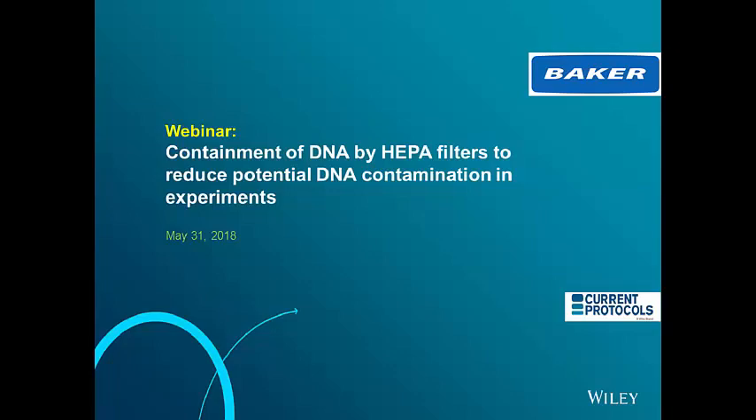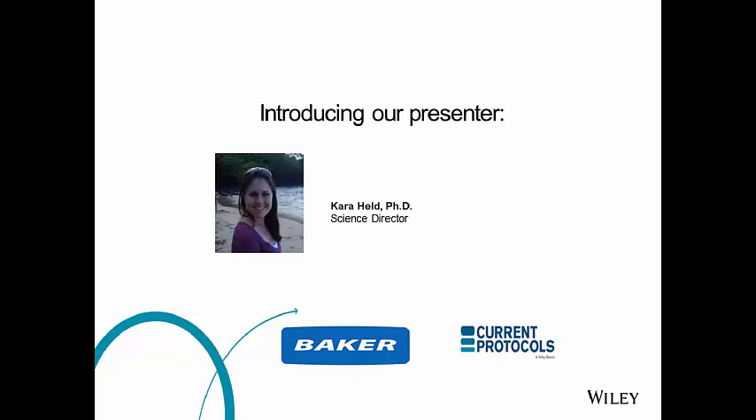Now it is my pleasure to introduce today's speaker, Dr. Cara Heldt. Dr. Heldt earned her PhD at the University of Vermont Cell and Molecular Biology Program and then completed her postdoctoral training at Yale University in the Vascular Biology and Therapeutics Program. She worked as a lab manager, safety officer, and a researcher at the Harvard Stem Cell Institute. She then joined Baker as the science director, where she has helped provide much-needed clarity into the nuances of biosafety using biosafety cabinets. A very warm welcome to you, Dr. Cara Heldt.